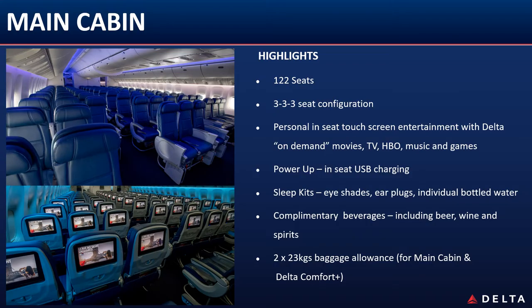Each seat offers USB charging and 220 volt power outlets. To ensure a comfortable flight, all customers are presented with slipkits featuring eye shades and earplugs.